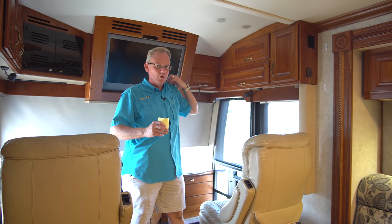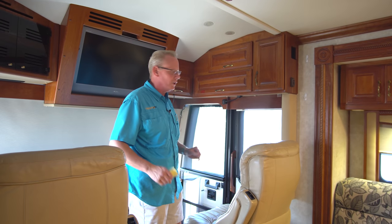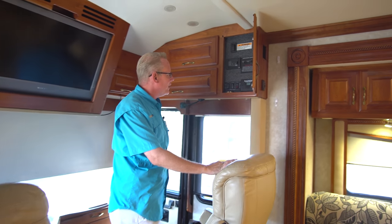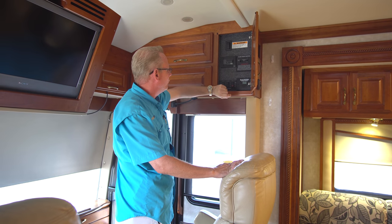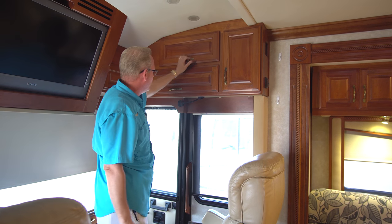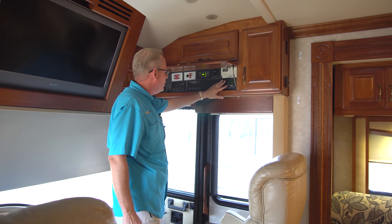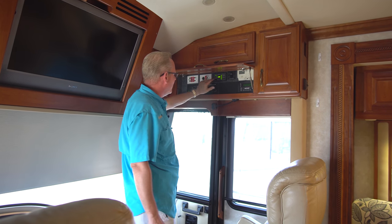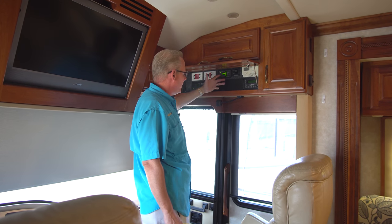Starting the tour up at the front, we have solid cherry cabinetry throughout the coach — there's no press board or anything like that. This is part of Fleetwood's luxury line, and it features all wood cabinetry. Up here we've got controls for our patio awning, which has a wind sensor, satellite control, and slide outs. Down below we've got the brains of the coach: your charger and inverter control for your magnum inverter, air conditioning thermostat, and coach power management system.